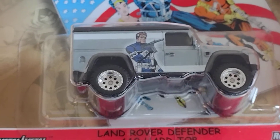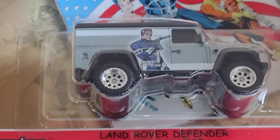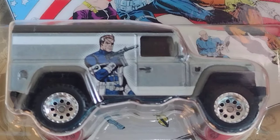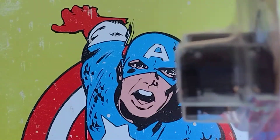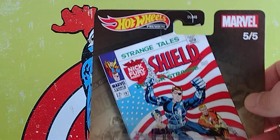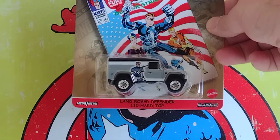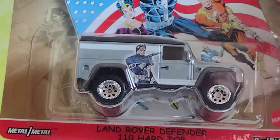The Land Rover Defender 110 Hardtop — el Land Rover Defender 110 Hardtop. Very beautiful, look at that. This is a beautiful one with a lot of details — little details, a lot of the tail. And we're gonna show Captain America too. I like to see Captain America; I like cartoons a lot. Me gustan mucho las caricaturas.